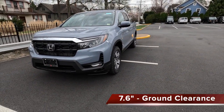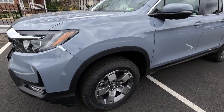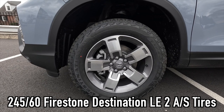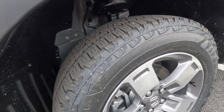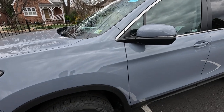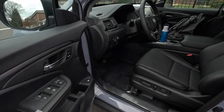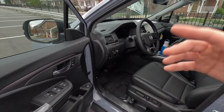Up front you also get 7.6 inches of ground clearance. Coming down the side, the satin black lower fascia leads into satin black wheel arch moldings. These are the standard 18-inch sparkle silver wheels wrapped in 245/60 Firestone Destination LE2 all-season tires. There is one other optional wheel available as well. The side view mirrors are body-color with integrated turn signals, and they're also heated with manual folding and memory function — meaning they memorize both your driver's seat settings and outside mirror settings.